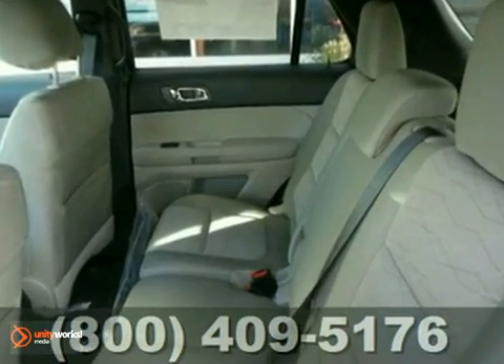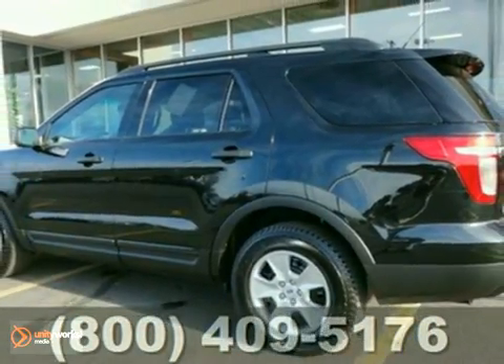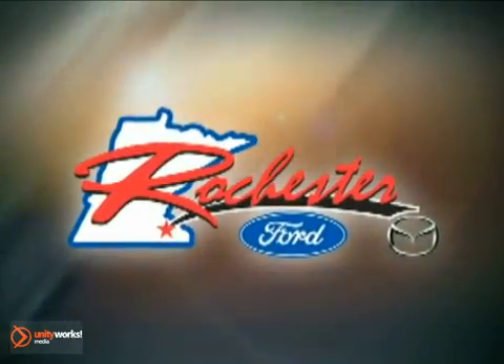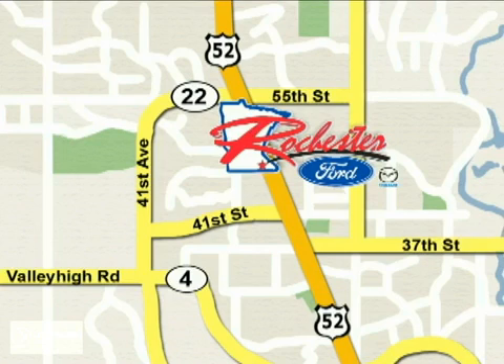Stop in today and see how well this SUV will fit into your life. At Rochester Ford Mazda, we're all about service and selection. We are conveniently located between 41st Street and 55th Street NW on Highway 52 North in Rochester.